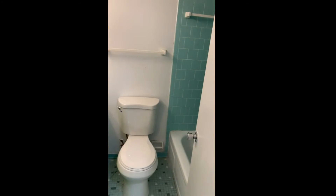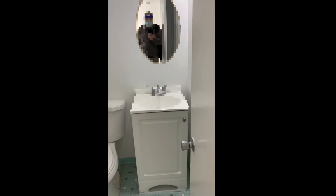To your left you have your master bedroom, closet, and bathroom number one. New carpet and paint throughout. This is bedroom number one and bathroom number one. And to your left is bathroom number two.